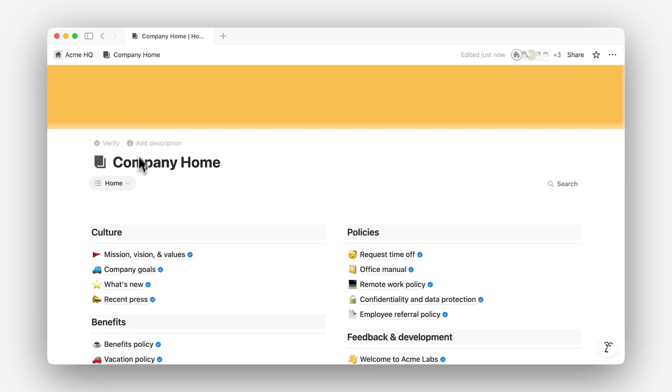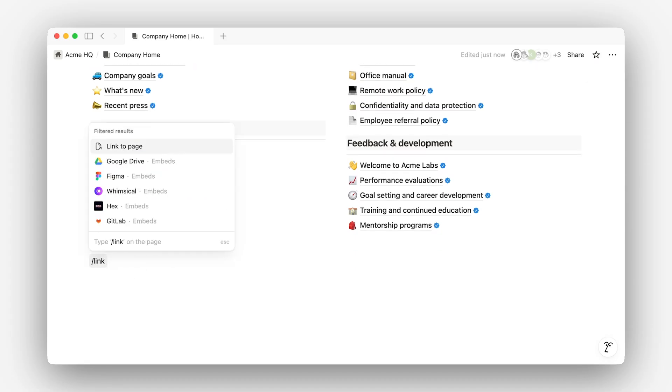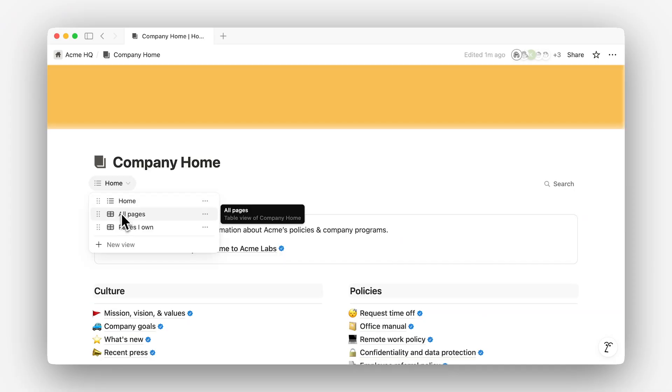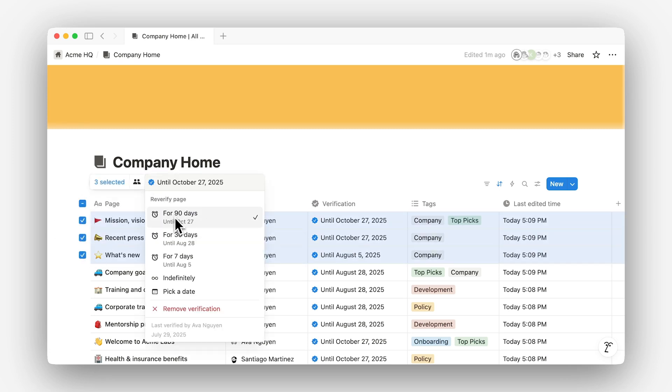Wikis come with three default views: home, all pages, and pages I own. The home view is the primary place for your audience to find the information they need. Here, we can use blocks to reinforce important information and make it more easily readable — for example, callouts to explain what kind of pages the wiki contains, or headings to organize similar pages. It's also a great place to feature a selection of pages as a database. I'll add a new database with a gallery view of our pages labeled as top picks, so this information is front and center. All pages and pages I own are helpful for page owners, as these views give an overview of pages in the wiki as a table, making it easy to review and change page properties in bulk.